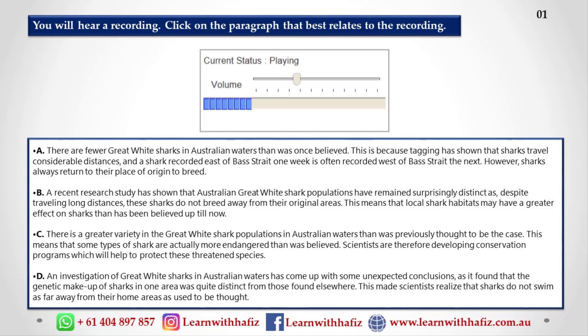This was discovered by tagging large numbers of sharks in the coastal waters all around Australia, and rather to the investigators' surprise, they found that while sharks from the east side certainly travelled to the west side of the continent and vice versa, they always returned to their home areas to breed. The two types of shark were found to have a distinct genetic makeup indicating that interbreeding has not taken place.